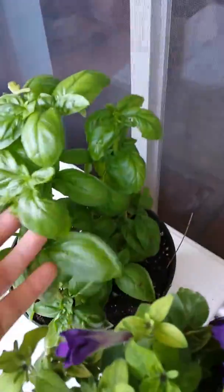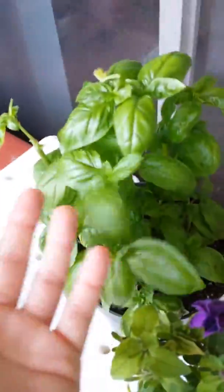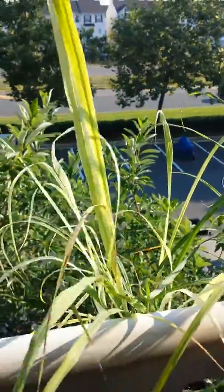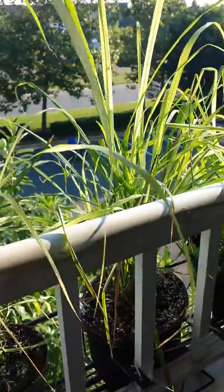And then here is a basil plant, which I love. And then this is lemongrass, which I love to cook soup with. Very, very great smelling, keeps bugs away — awesomeness. There's two of them there.